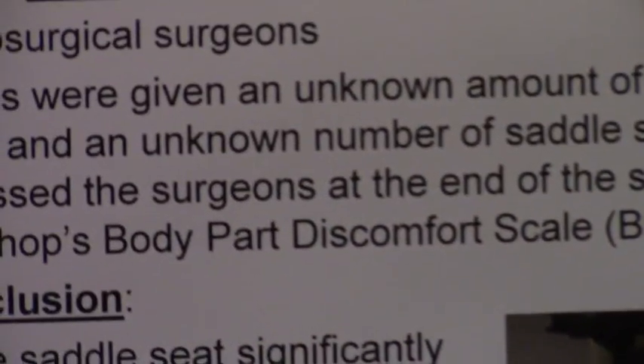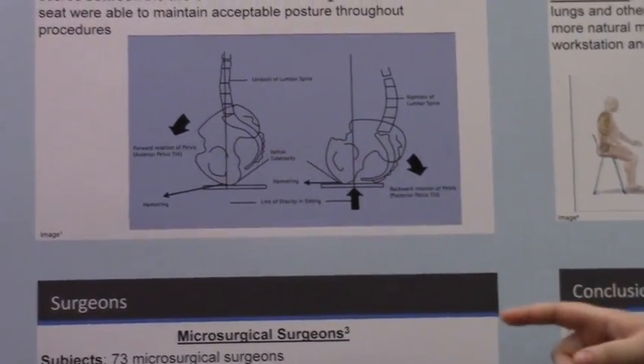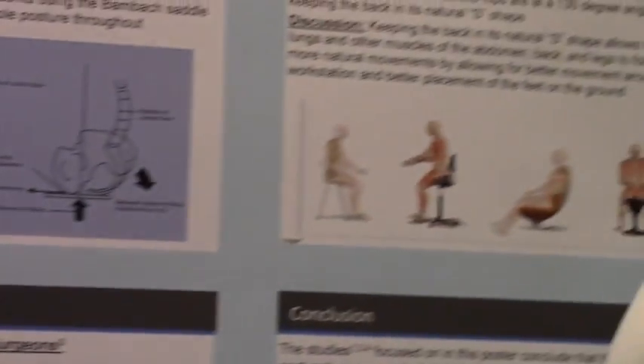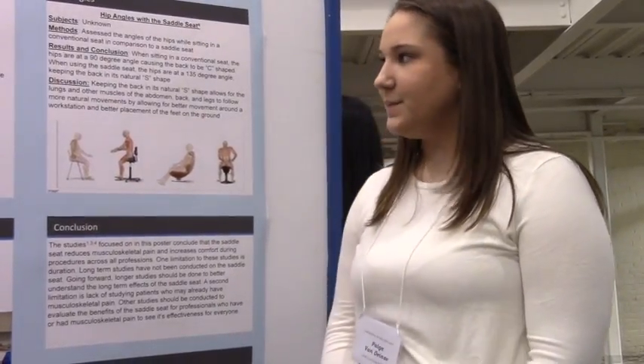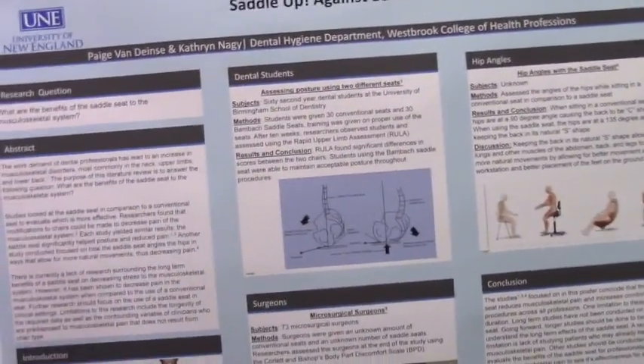Repetitive motions in the wrong way with the wrong force can make a big difference over a long period of time — cumulative injury. The saddle seat tends to mitigate that to some degree. Look for one of these chairs in the dentist's office near you! Thank you very much.